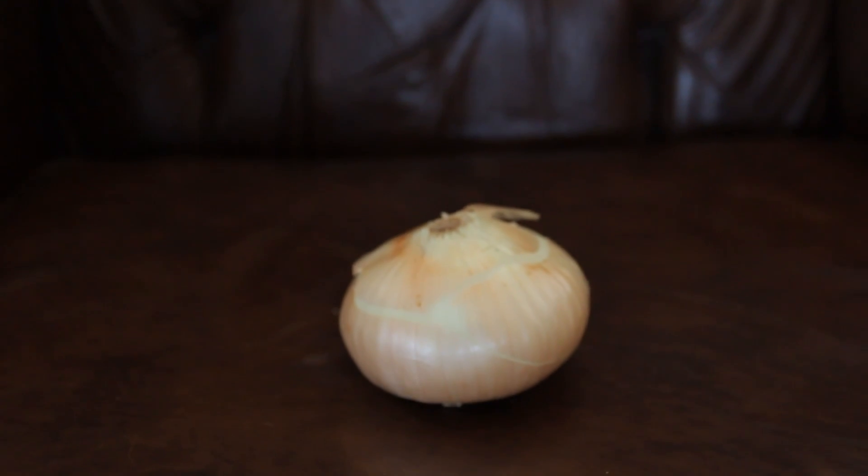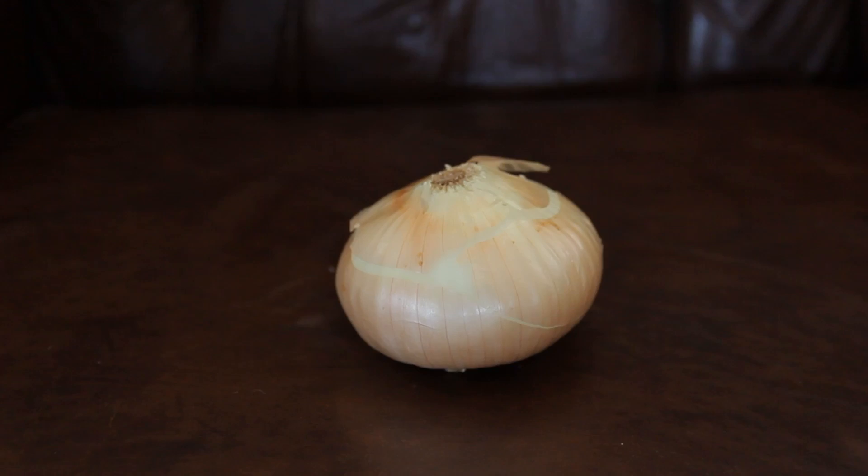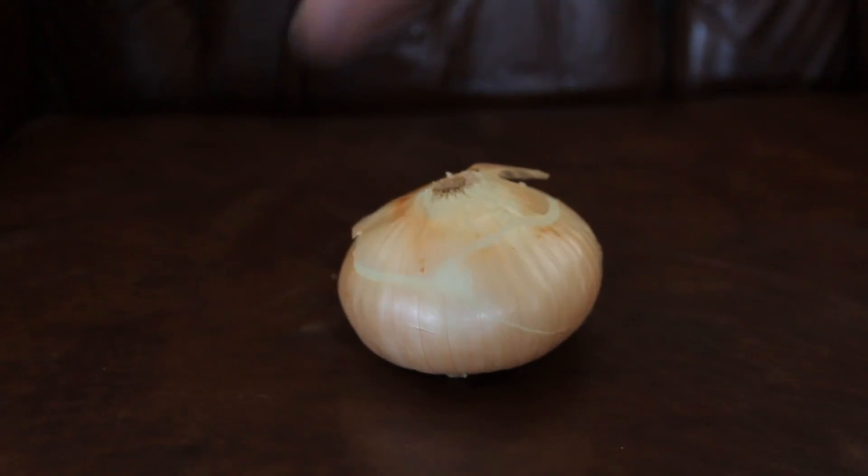Life is like an onion. You peel off one layer at a time and sometimes you weep. That joke was so terrible, I don't even know where to begin. So we're going to pretend that never happened.